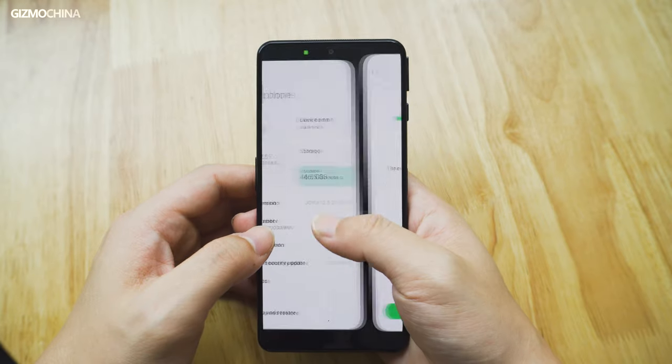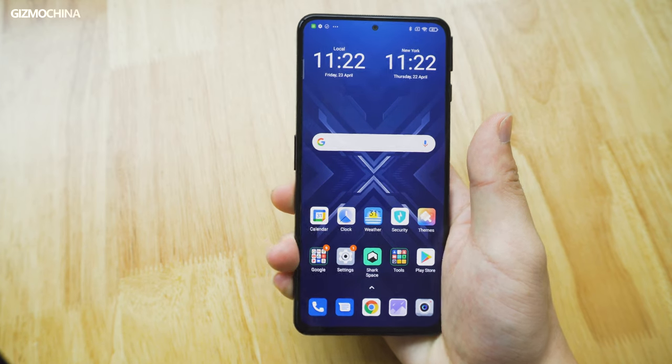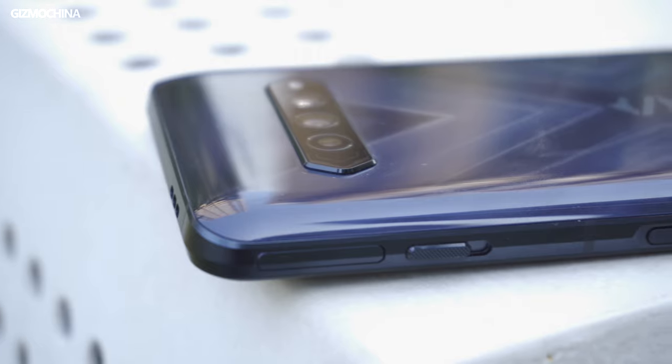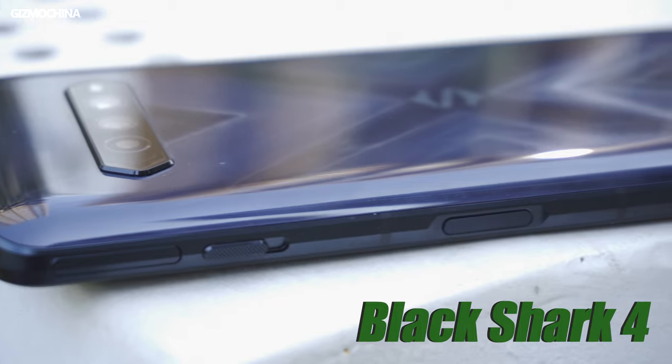So on these Black Shark models, some features remind us of the typical Xiaomi touch, such as the operating system based on MIUI, and of course, the great value for money. So today, the phone we are going to share with you is one of their latest gaming models, the Black Shark 4.